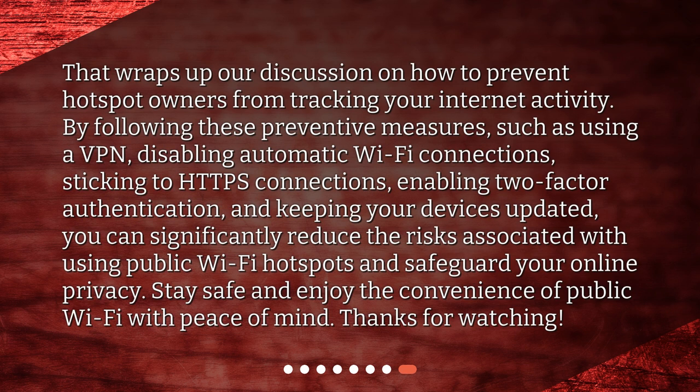That wraps up our discussion on how to prevent hotspot owners from tracking your internet activity. By following these preventive measures — such as using a VPN, disabling automatic Wi-Fi connections, sticking to HTTPS connections, enabling two-factor authentication, and keeping your devices updated — you can significantly reduce the risks associated with using public Wi-Fi hotspots and safeguard your online privacy. Stay safe and enjoy the convenience of public Wi-Fi hotspots with peace of mind.